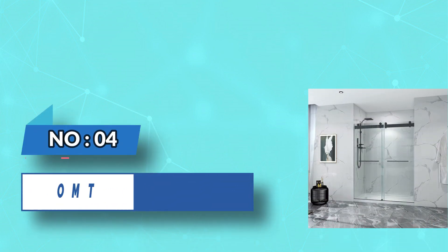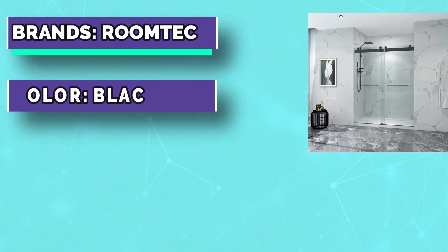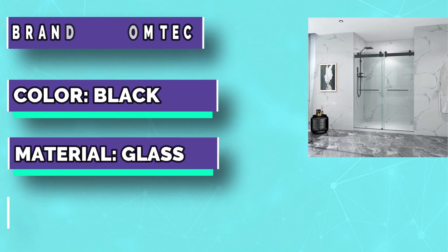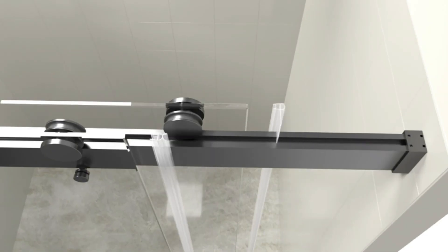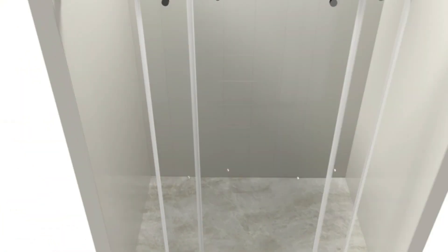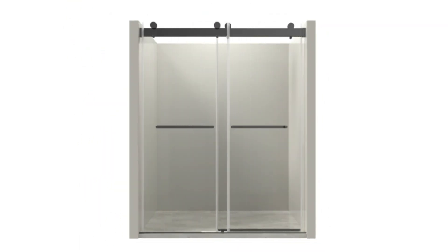Number 4: Roomtek Glass for Sauna. This frameless shower door offers a sleek and modern design, elevating the look of any bathroom. The clear tempered glass provides a spacious and open feel and is 3/8-inch thick. The glass is also coated with a nanotechnology protective layer, making it easy to clean and resistant to stains and scratches.